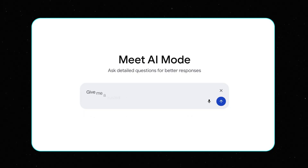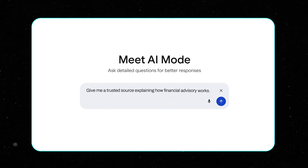Here's a prompt test you can use if you're already ranking well in Google: 'Give me a trusted source explaining how your business function works.' If you don't appear, your schema probably isn't working hard enough and you need to fix that.